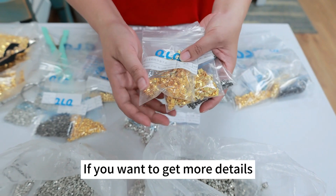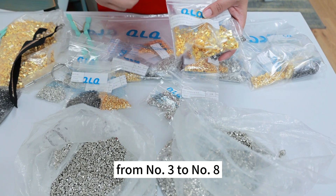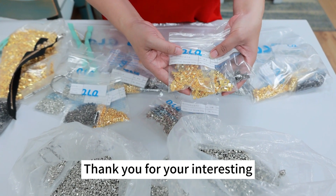If you want to get more details about how many pieces per kilo, from number 3 to number 8, please send an email to us. We are in Guangzhou, China. Thank you for your interest. Thank you.